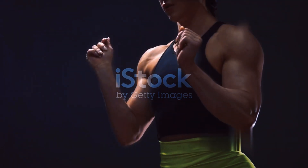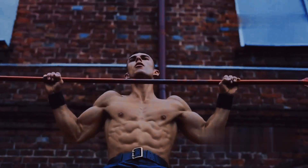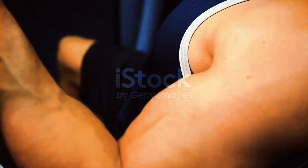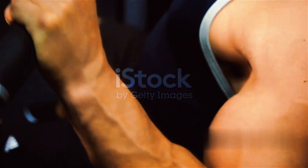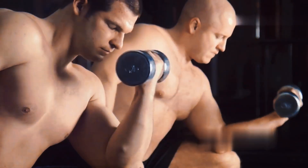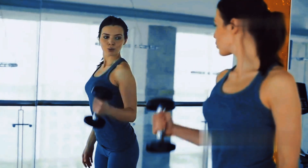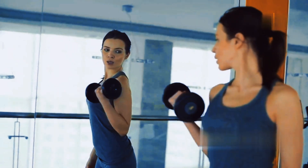Building a powerful you: understanding muscle hypertrophy. Muscle hypertrophy is just a fancy way of saying muscle growth. When you challenge your muscles, you create tiny tears in the muscle fibers. These micro tears signal your body to repair and rebuild the muscles, making them bigger and stronger over time.